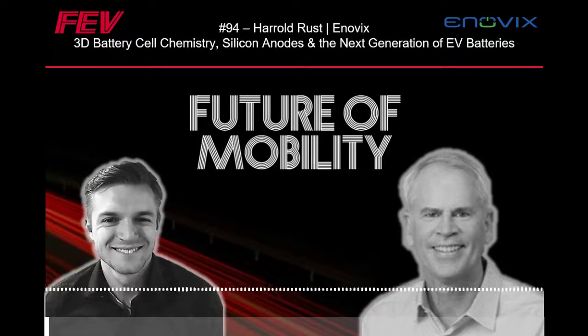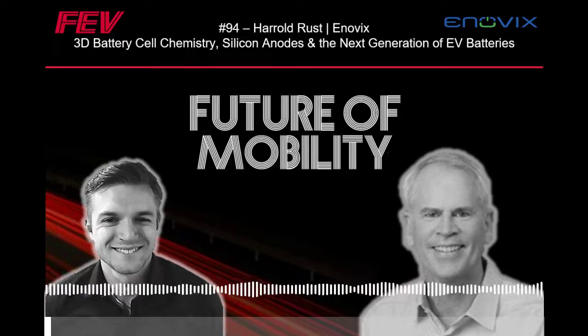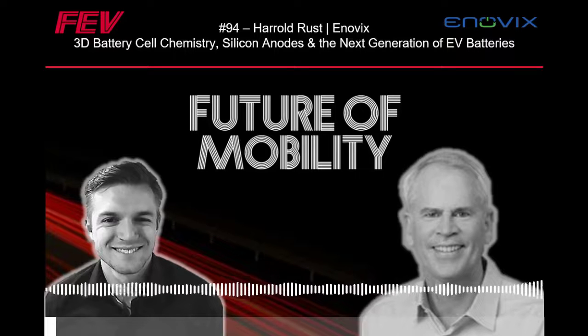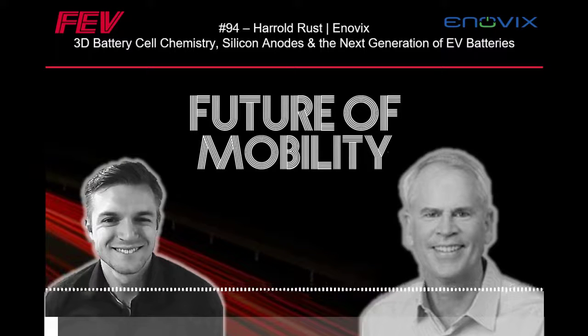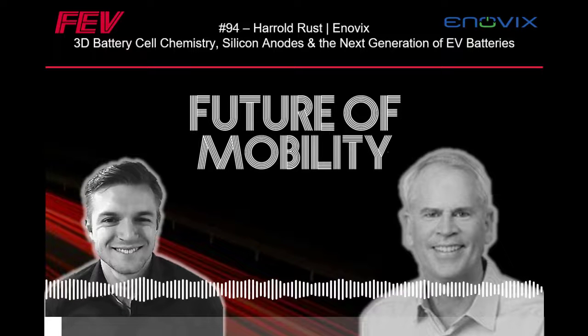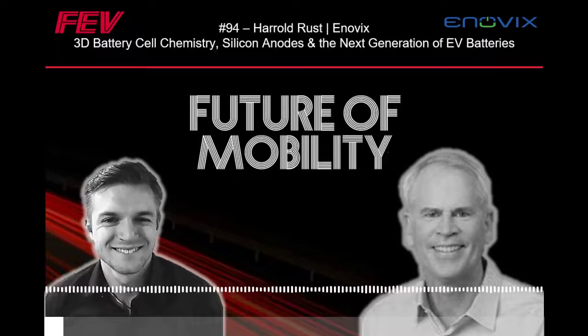Maybe the first question: you mentioned innovation and batteries, and right now it's other companies on the market with one architecture essentially, and we're talking about materials and chemistry improvements. Could you speak to what that architecture looks like — the current one — and then what's different about the way that you guys are approaching it?